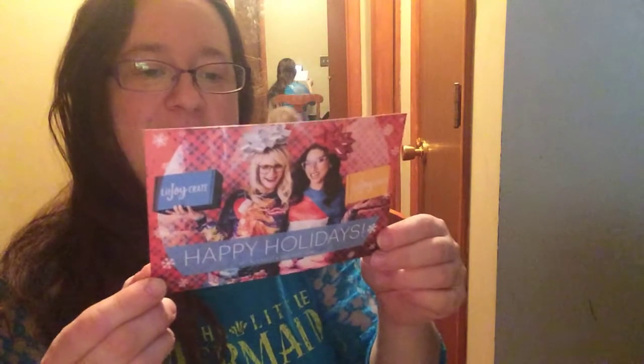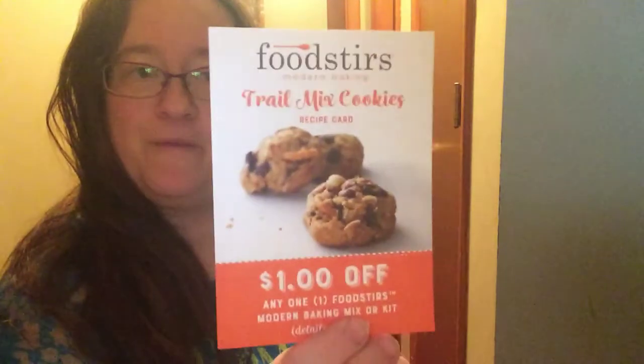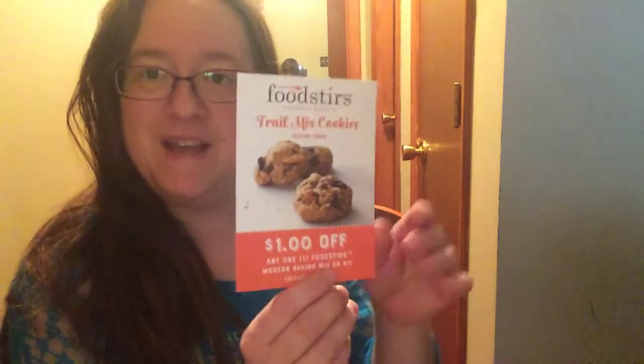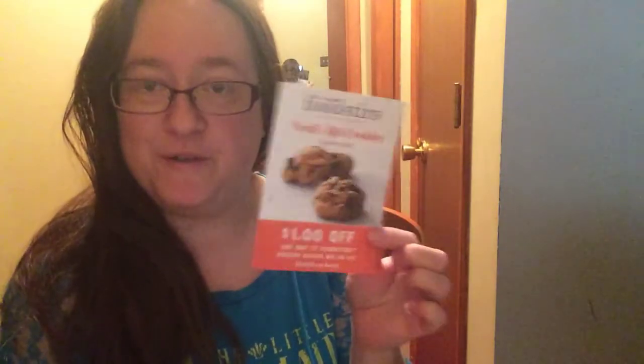The next thing I see is a happy holidays card, and they're going to have exclusive LitJoy products with new designs every month, so that's pretty cool. Looks like you get a coupon for Food Stirs. I do follow Food Stirs because I'm a big Sarah Michelle Gellar fan from Buffy, and she is part of the Food Stirs company. I've always been thinking about trying it but I never have time to cook because I have three kids in a messy house.